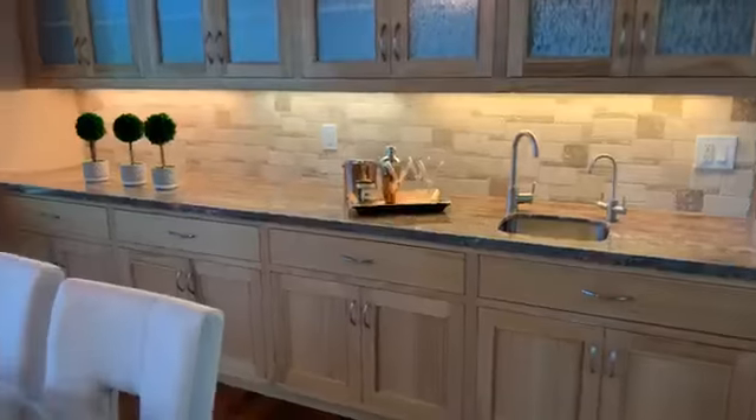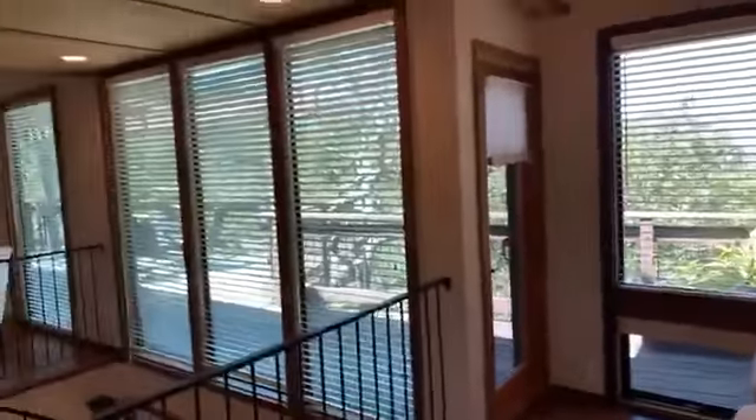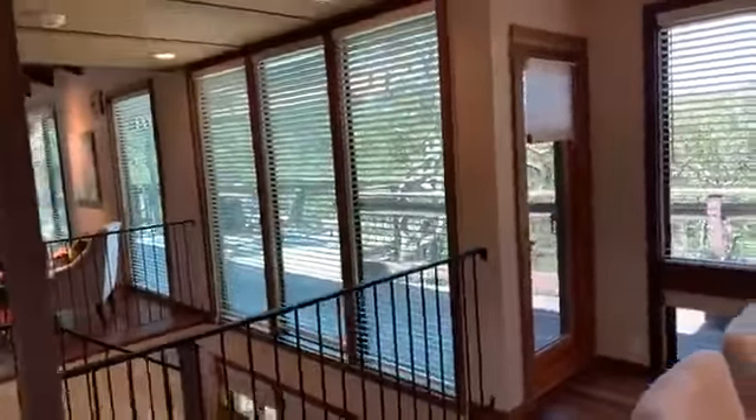Over here, these are all custom-built cabinetry as well, with a push-open system and a nice little wet bar. On both the living room and the dining room, we have exits outside. There's a door here and a sliding glass door in the living room leading out to this beautiful deck.